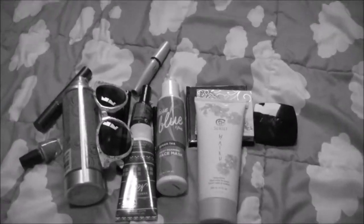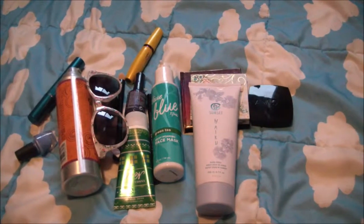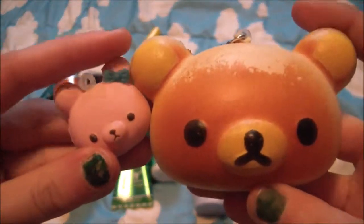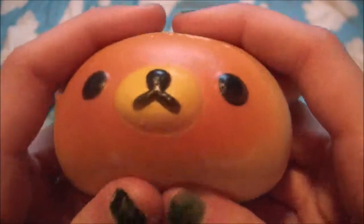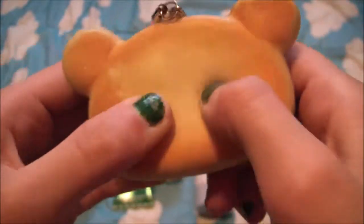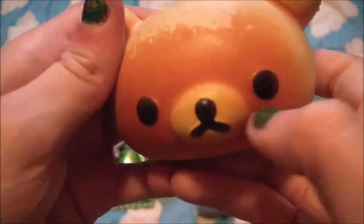My next two favorites are actually squishies and I'm going to show them together. I call them mama and baby. This one is from sillysquishies.com and it was only a couple bucks. It's super cute and it has a cell phone strap and I just love the squishy — I like to squish its eyes.